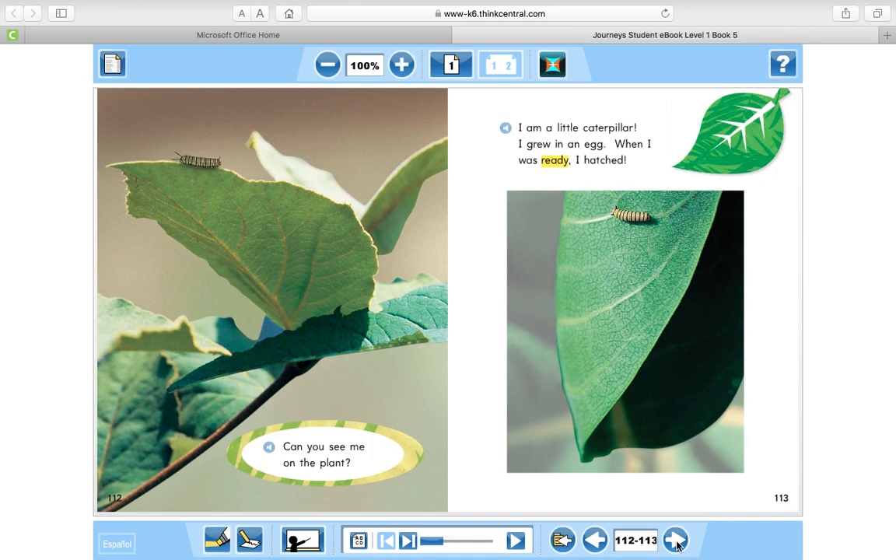Can you see me on the plant? I am a little caterpillar. I grew in an egg. When I was ready, I hatched.